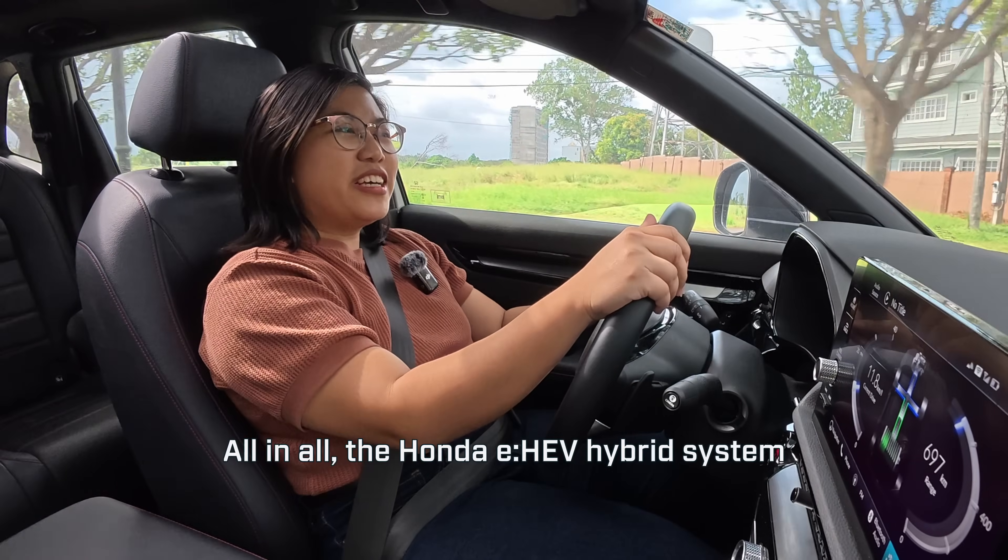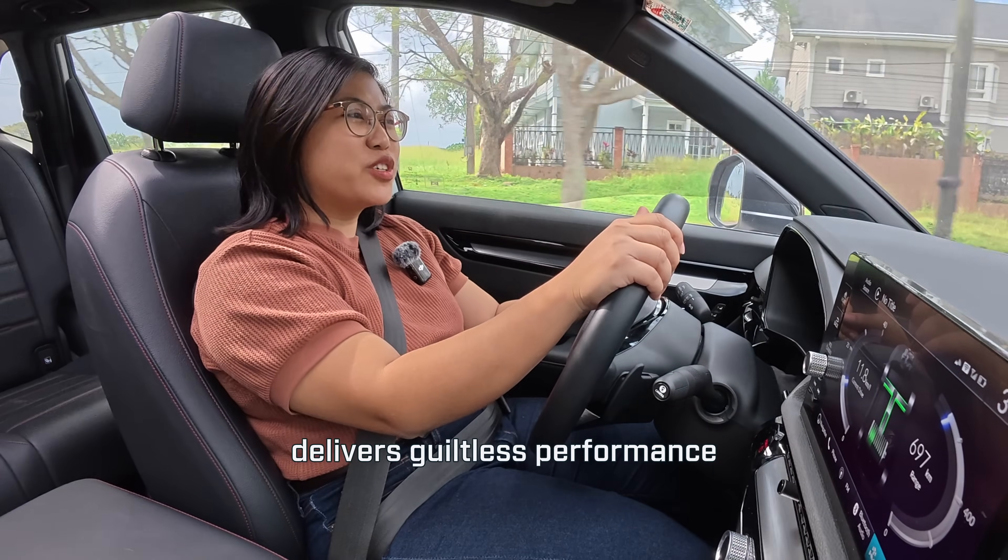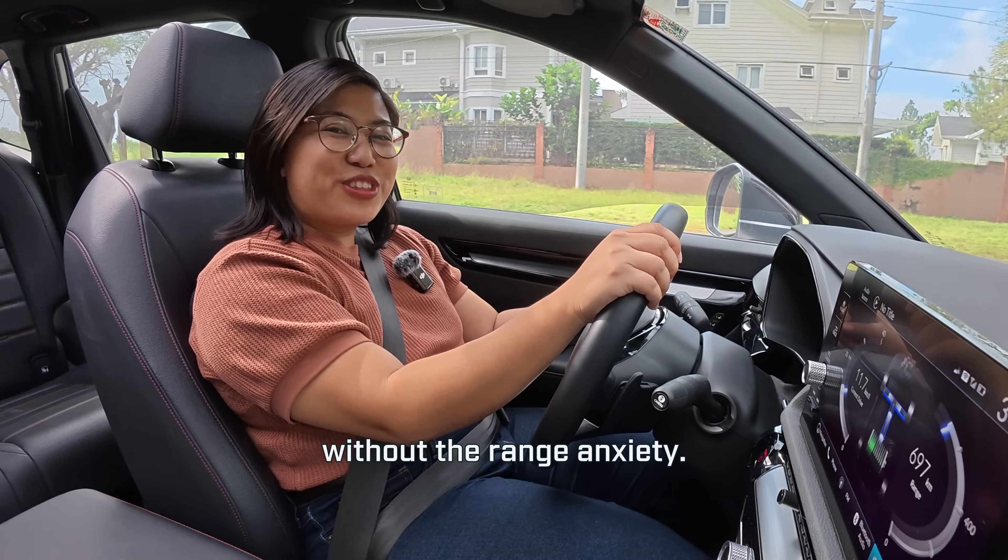All in all, the Honda EHEV hybrid system delivers guiltless performance without the range anxiety.